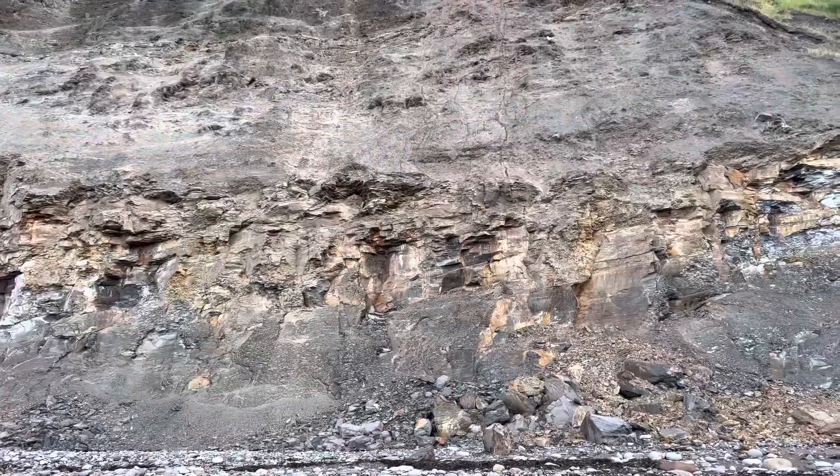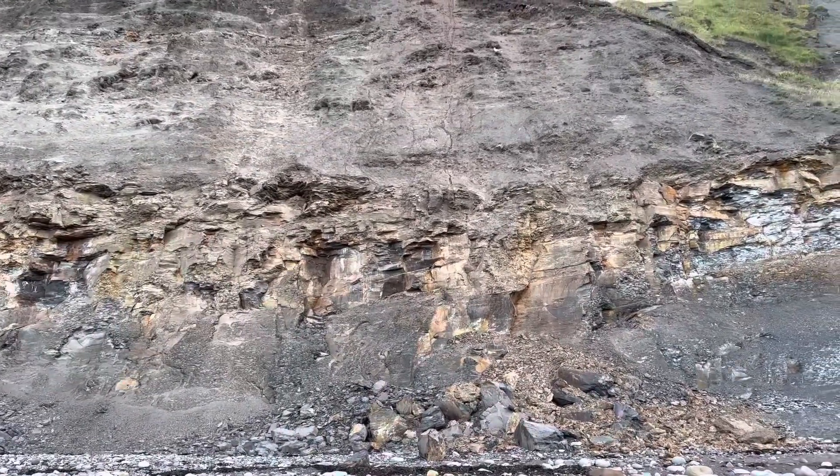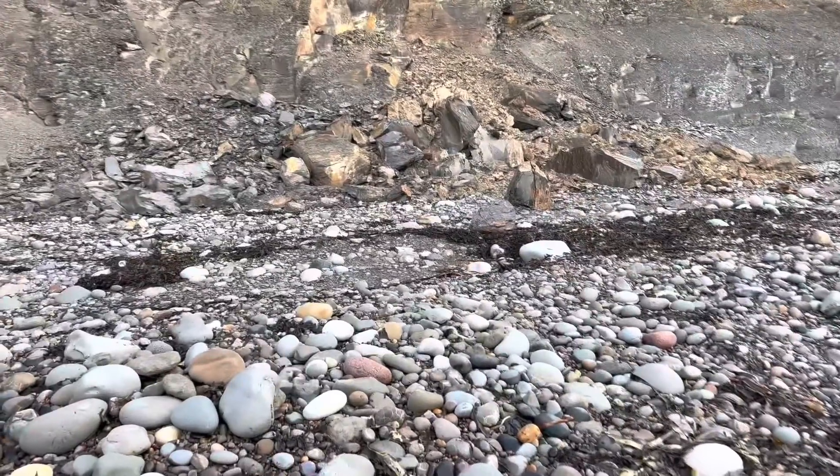I've come out fossil hunting today and there is what looks to be a pretty fresh shale fall which has come down. It's quite a lot of it, lots of loose slabs. I'm hoping there's going to be some nice fossils there. Let's have a quick look around for some fossils here, then we'll head over to the fall.